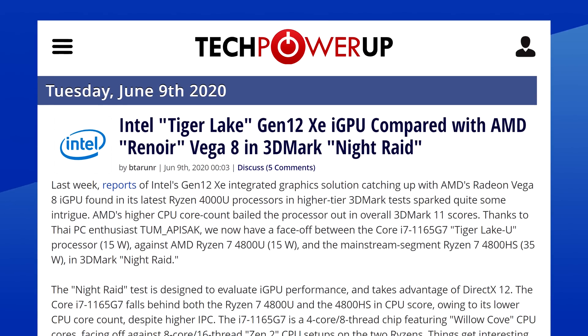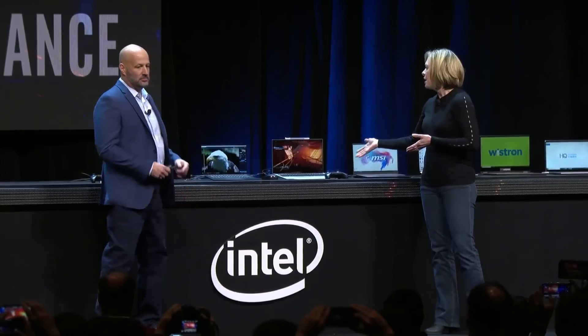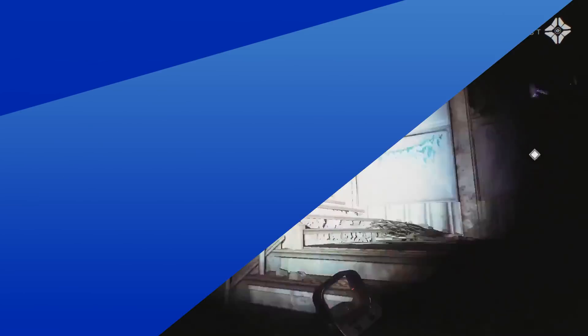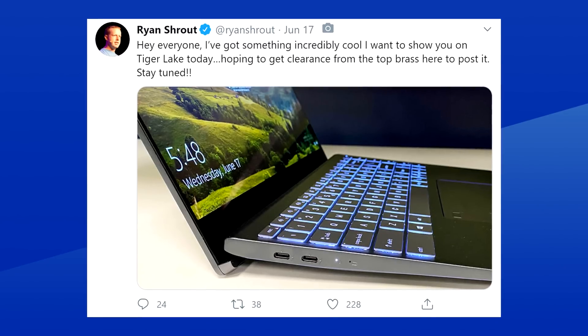Let's get started with Intel. It seems like currently the most interesting segment for mainstream consumers is their Tiger Lake CPUs for notebooks. Specifically, the XE integrated graphics that have been doing the rounds on 3DMark's database. The last time we saw a glimpse of XE in action was at CES, where they showed a brief moment of gameplay with as little info as possible. Well, about two days ago, Ryan Shrout, Chief Performance Strategist at Intel, posted a video on Twitter showcasing the new chip.